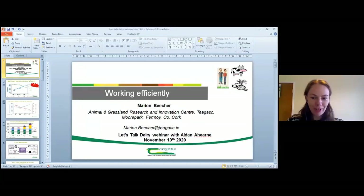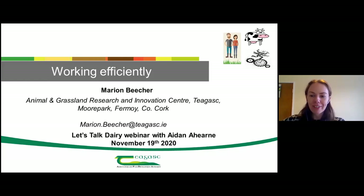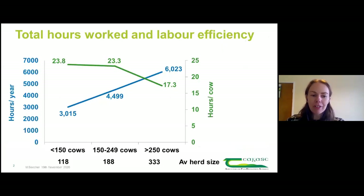Thanks for having me, and thanks again to Aidan for being part of the whole process and for being incredibly honest and open with the farm, giving us free run. Just to start off, I thought it was important to give context - the title of the webinar is 'Working Efficiently' - what is achievable out on farm?